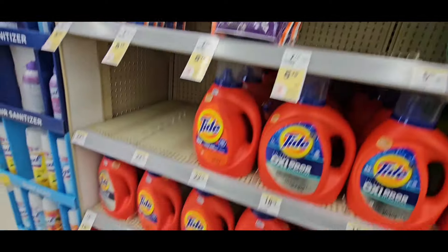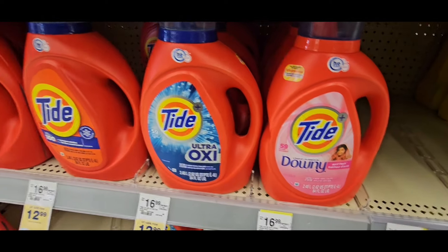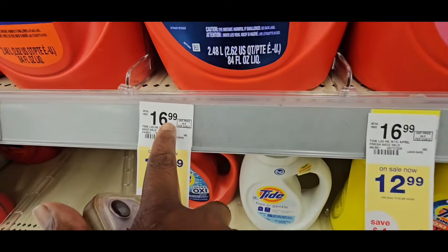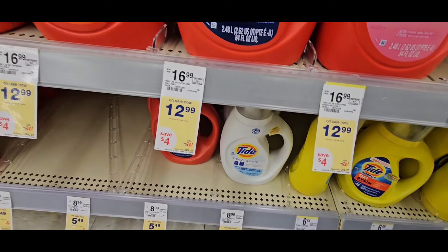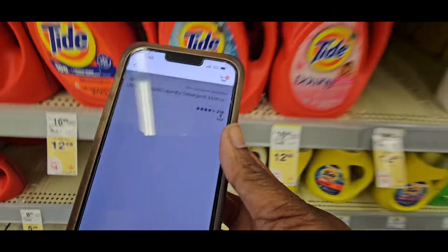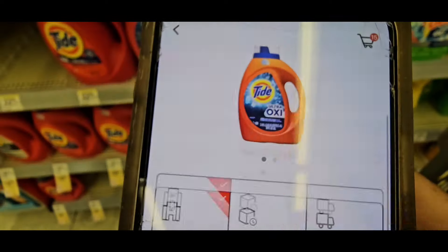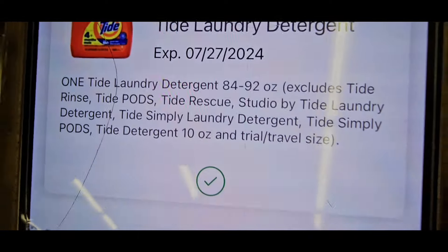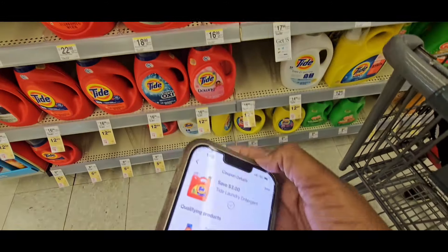I'm gonna see if this is gonna print out anything extra for us. Next, you're gonna grab a Tide with Downey — they didn't have Febreze. It's $16.99, you're paying $12.99, supposed to save four dollars. Let's scan it — we see that it is $12.99 and there's a $3 coupon also. Check and see what it attaches to, there it is.